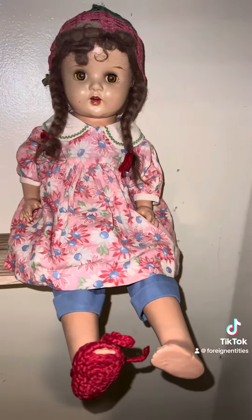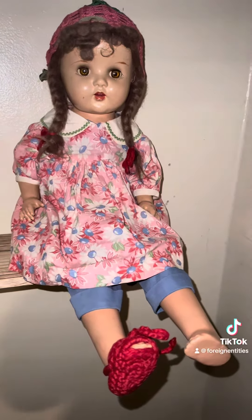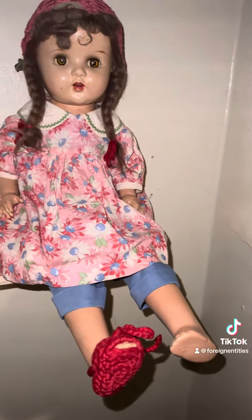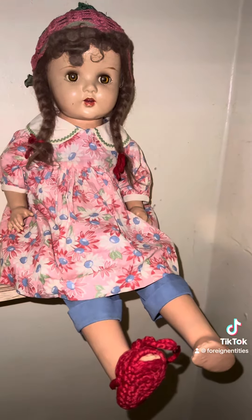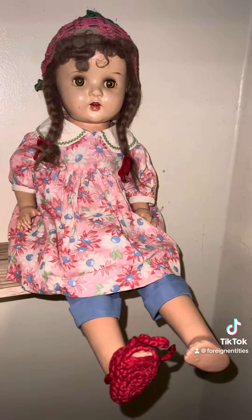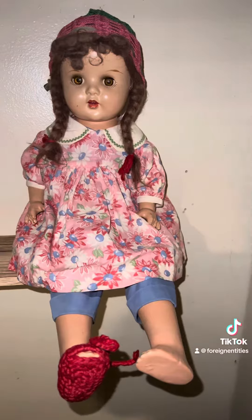So here's Colette, guys. She is a six or seven-year-old little girl. Her shoe did come off in transit, so I'm going to put that back on her. She is so pretty. She was manufactured in 1950, so she's approximately 70 to 74 years old. She is so pretty.